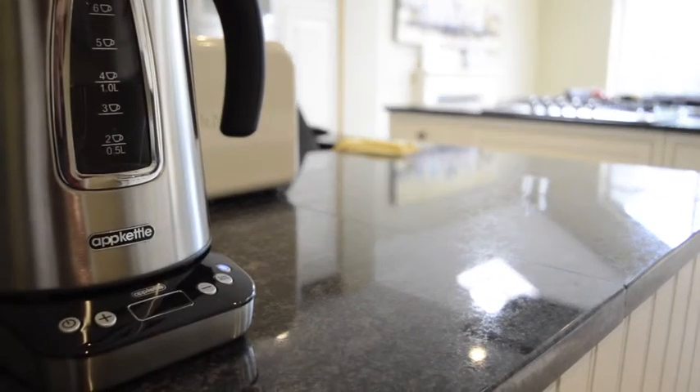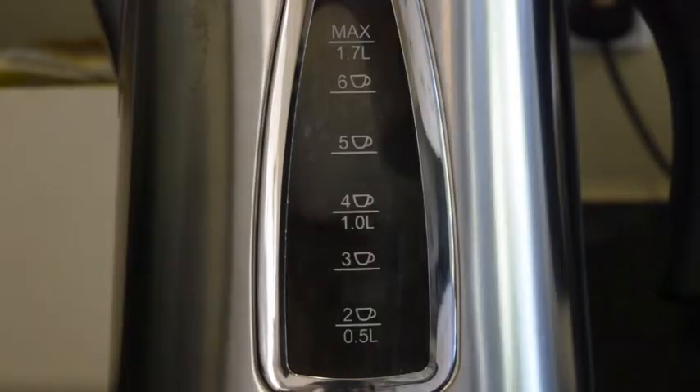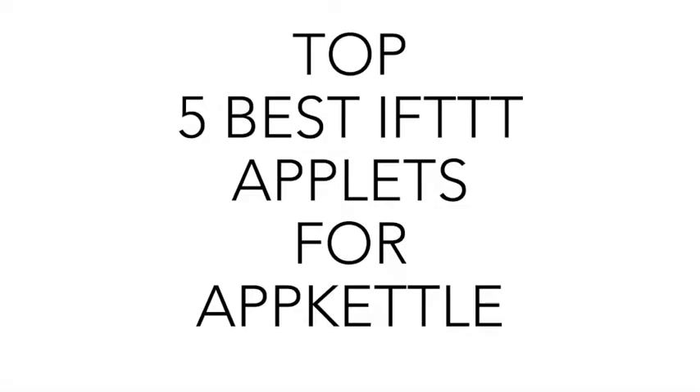App Kettle's integration with Alexa allows for a completely hands-free experience, however IFTTT can automate App Kettle even further. Today I will be going over the top 5 best IFTTT applets to get the most out of App Kettle.